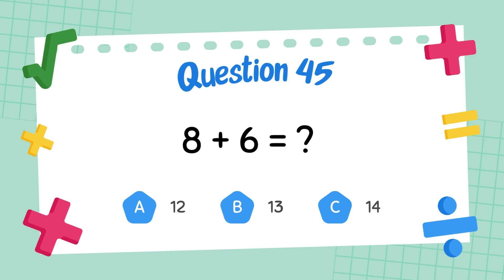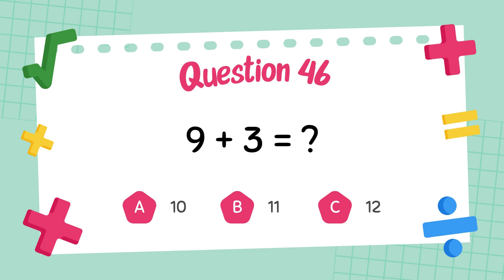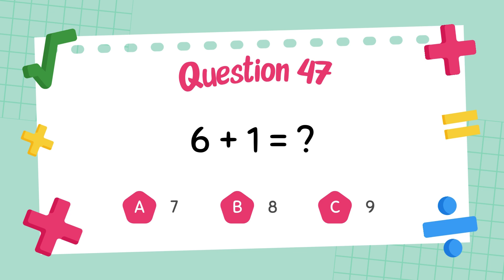What is 8 plus 6? The answer is 14. What is 9 plus 3? The answer is 12. What is 6 plus 1?